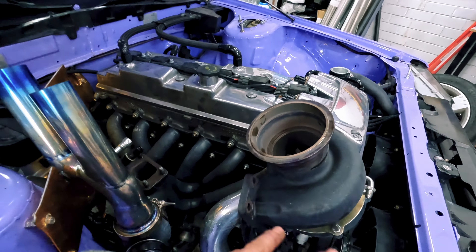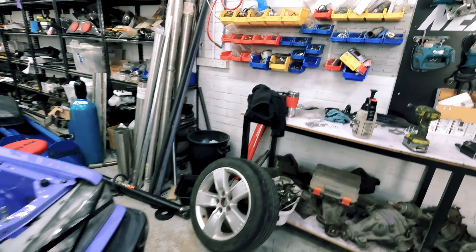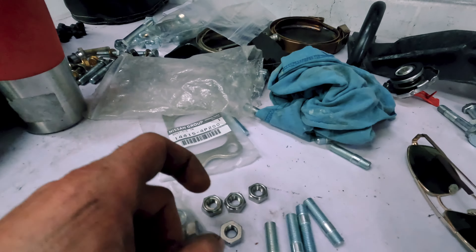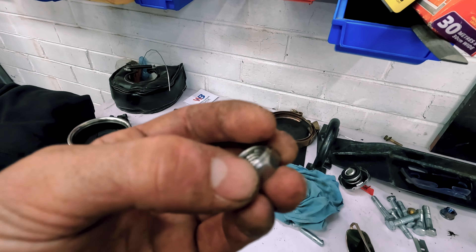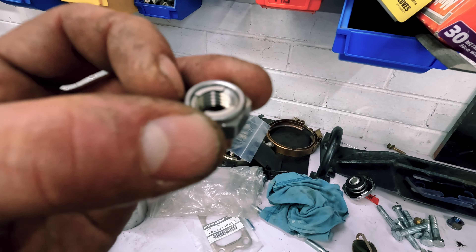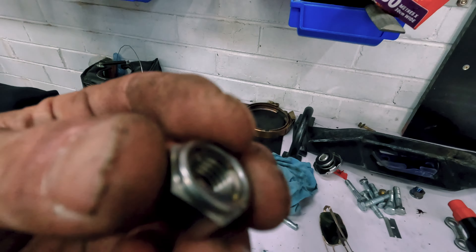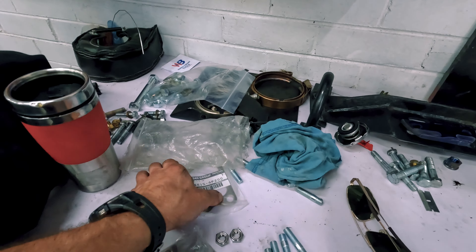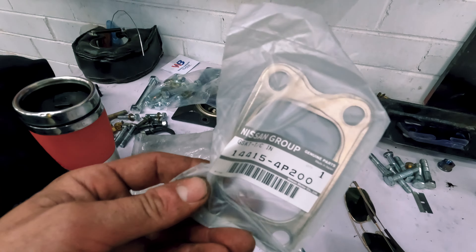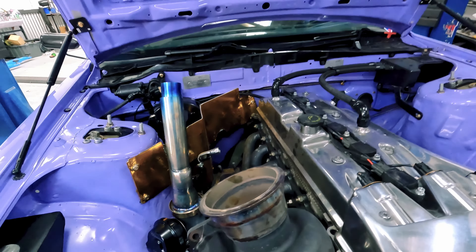I just pulled the turbo off and leant it forward. I'm going to put in some longer studs - slightly longer so we can use the locking nuts that we usually use. The other ones weren't long enough for the tabs to grab, so we're putting in the longer ones, lock-tighting the studs in and using locking stainless nuts. Genuine T3 gasket, nice and thick - she shouldn't be coming loose anytime soon.